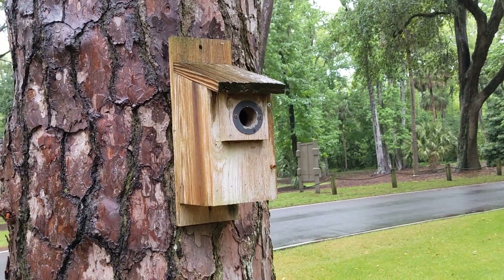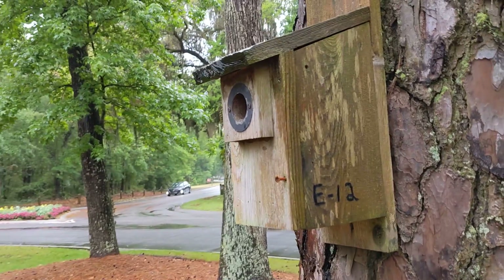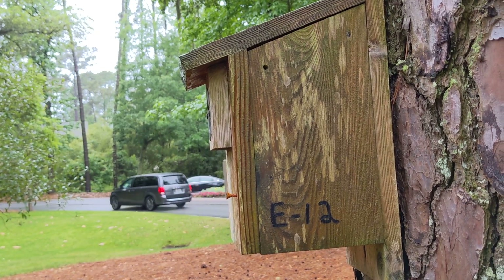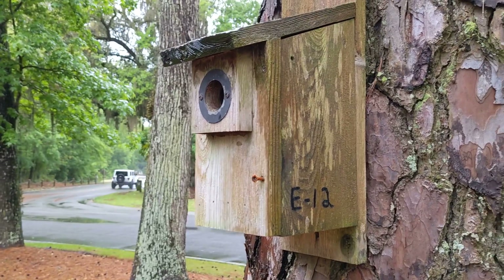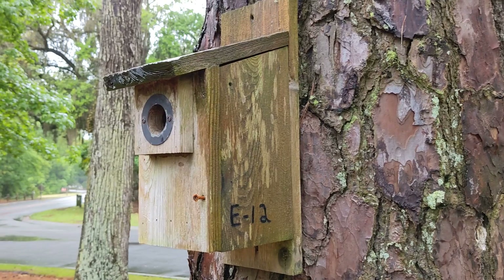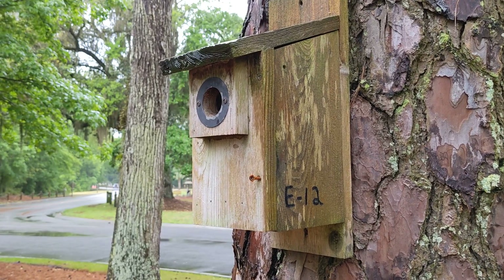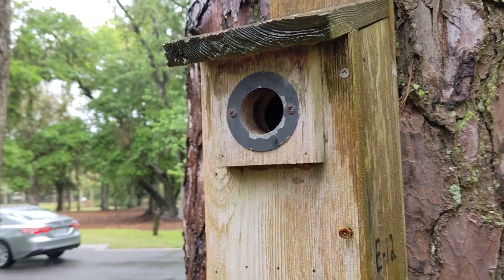This is E12. Historically E12 has been more or less an unproductive box — a lot of times it just gets overrun with cockroaches. I think we've moved it twice, so this is its third location. But inside now we've got brown-headed nuthatch eggs. Last week was six eggs and the parents are very active. I can't tell if one's in there now.